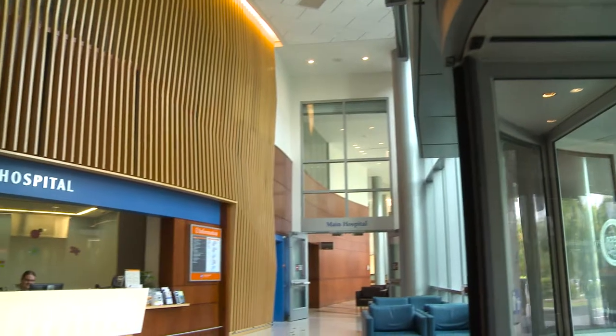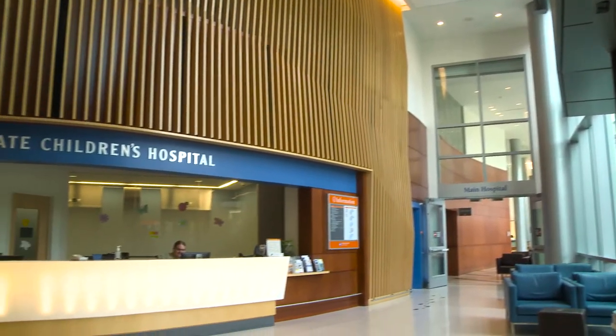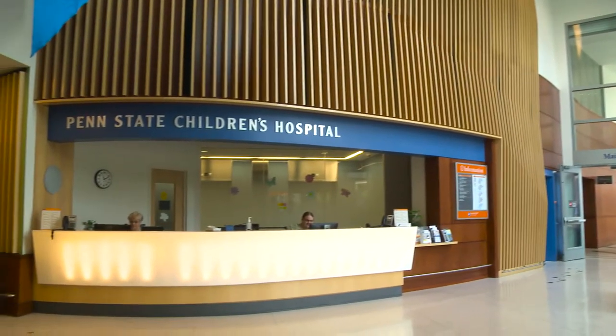Hi, I'm Josiah. Welcome to Penn State Children's Hospital. Let's go on a tour. Right now, we're in the lobby. See how bright and welcoming it is? That's on purpose, of course. The entire hospital has a theme of learning and healing through nature. One of the first things you'll see is this learning wall.